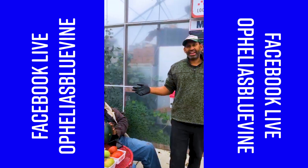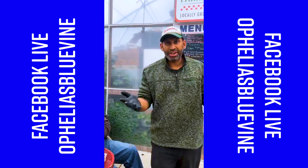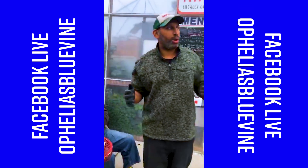All right. Hey, hey, hey, hey. How's everybody? I believe we're live. Are we live, cameraman? Live at Ophelia's Blue Vine Farm.